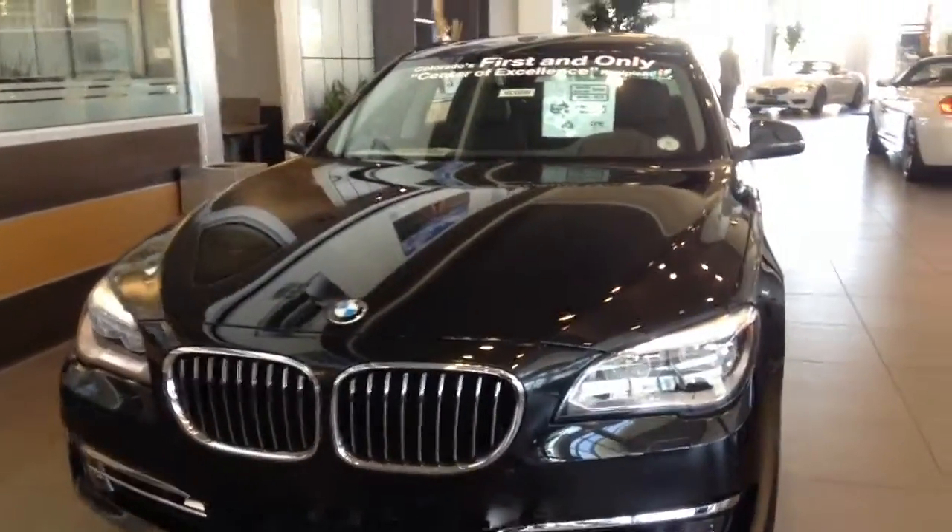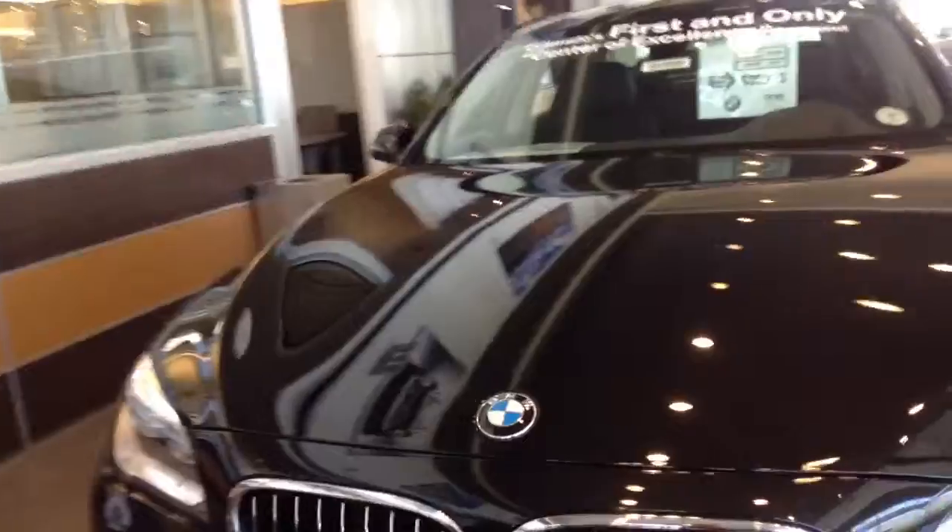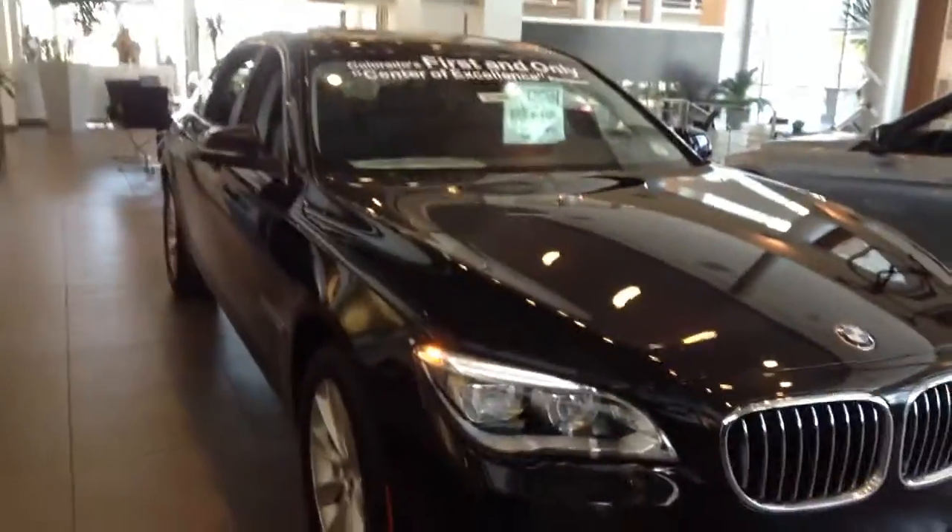This one also, the L just stands for 6 inches of additional legroom in the rear, so if you're looking for a short wheelbase or a long wheelbase, we've got a very large selection of these vehicles.